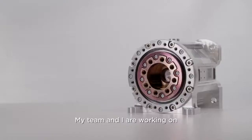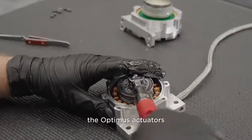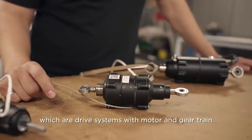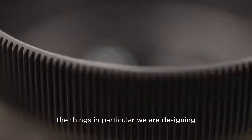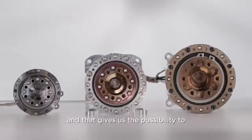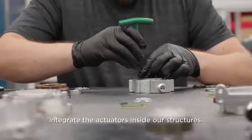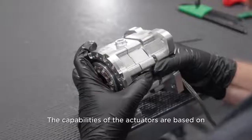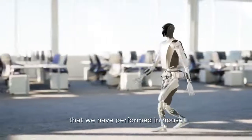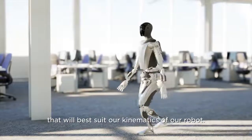My team and I are working on the Optimus actuators, which are drive systems with motor and gear train. The things in particular we are designing are the electromagnetics, the gear train selection, and the parameterization. Our robot is actually designed by us, leading to a certain actuator design, and that gives us the possibility to integrate the actuators inside our structures. The capability of the actuators is based on simulations and maneuvers performed in-house that best suit the kinematics of our profile.